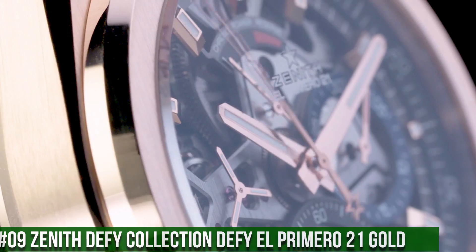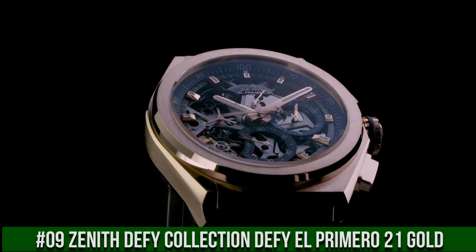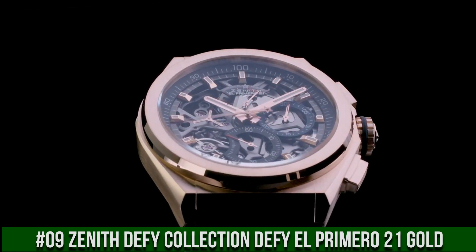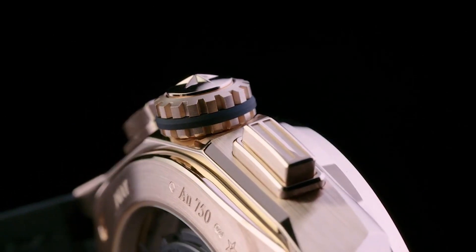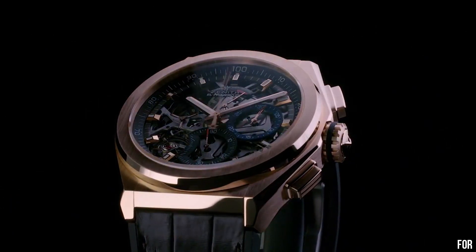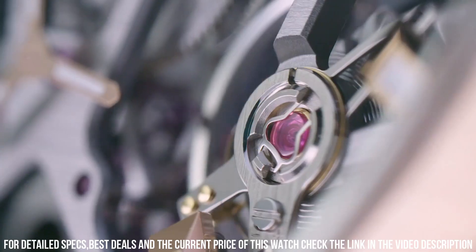Number 9: Zenith DeFi Collection, DeFi El Primero 21 Gold. Great piece, incredibly affordable and just love this brand. Item shape: round. Dial window material type: anti-reflective sapphire. Display type: analog. Push button clasp. Case material: titanium.